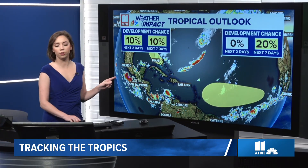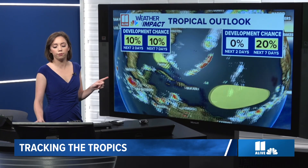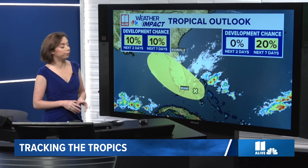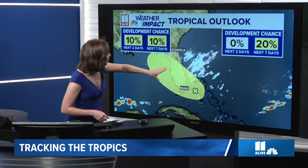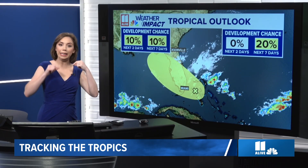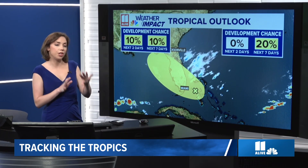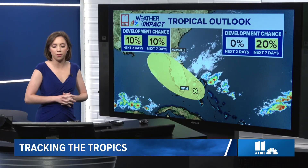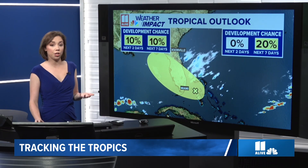We also have a little area circled that is not far from Florida. That is just kind of barely a cluster of thunderstorms now. We've got a little front hanging on there. And as we get into the weekend and we see moisture returning here, there is a very low chance that some kind of low could spin up along that area of thunderstorm activity. So we'll be watching that as well.